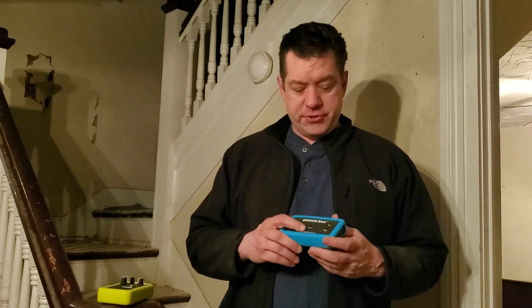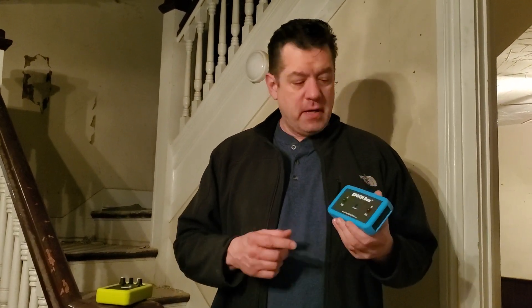Hey everybody, this is Rob with Ghost Gear and today I am at the haunted house in Tennessee that Alan and I have been investigating all week. We have been using the Epic Box and the Piccolo. The Epic Box has been fantastic — the spirits have been using it quite a bit to interact with us and answer a lot of our questions. For those that don't know, the Epic Box is a response device with a yes and no light.